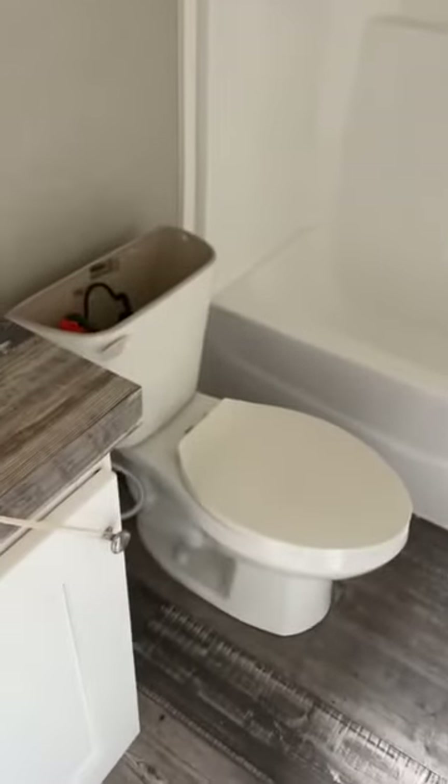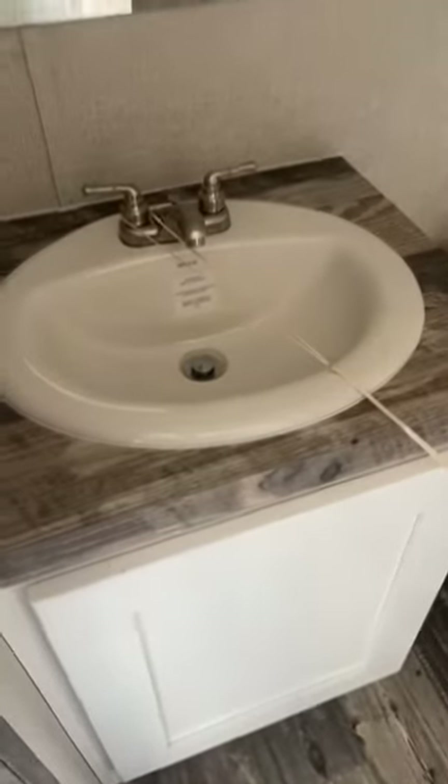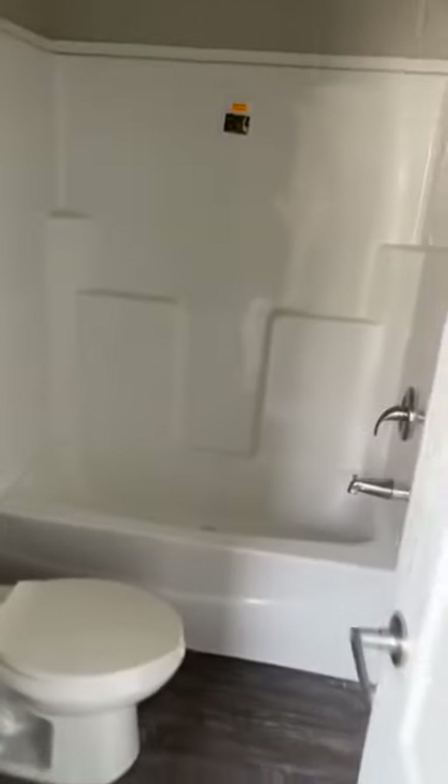This does have two bathrooms. This is the second bathroom — single fiberglass shower-tub combo, all reliable. And then your vanity here. These are China sinks — they aren't plastic. No plastic in our homes: glass, metal, fiberglass, and China.